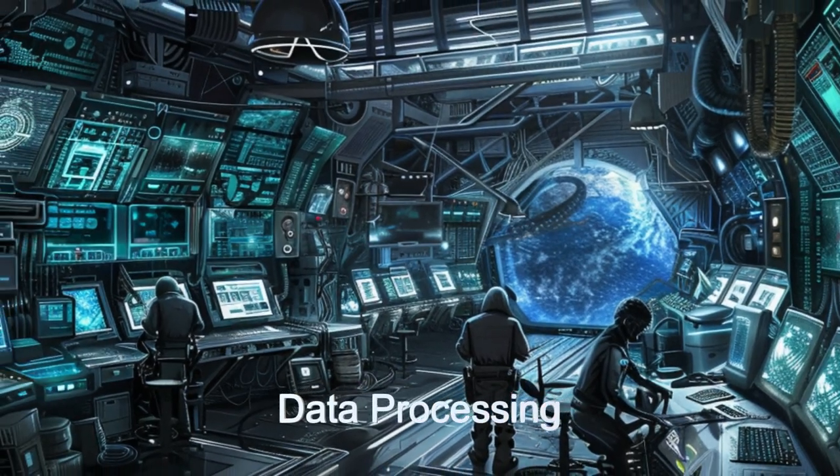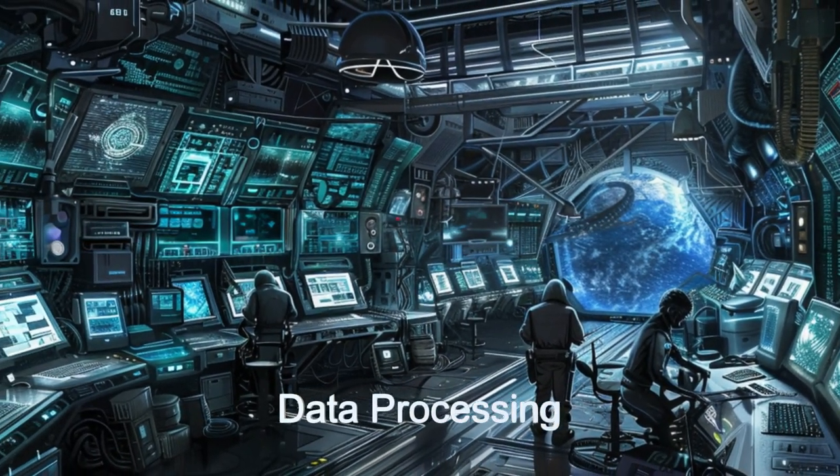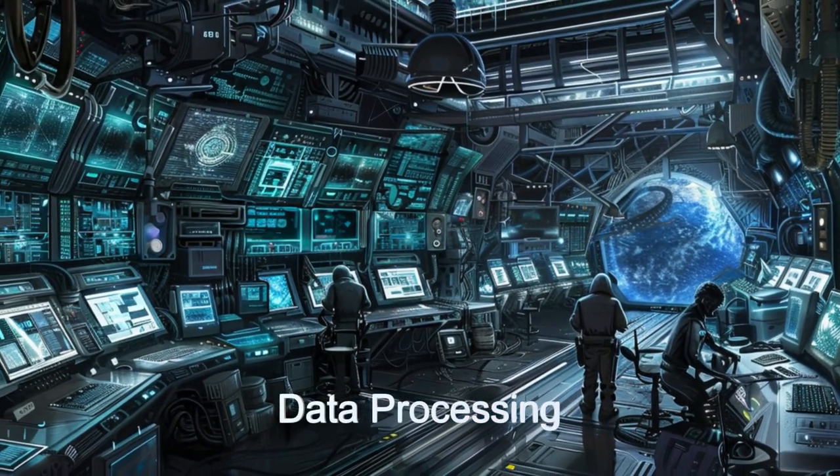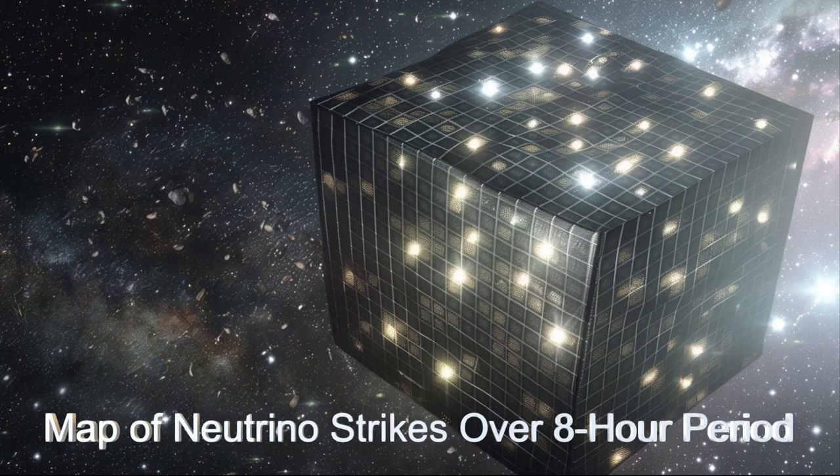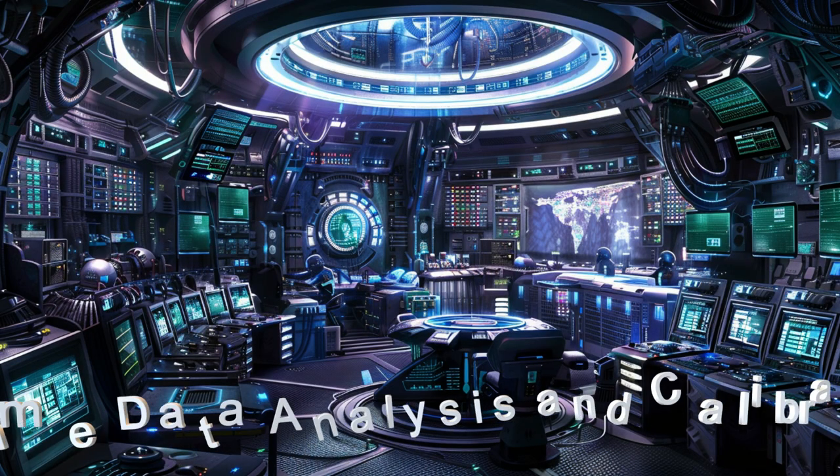This spacecraft offers unparalleled insights into the fundamental properties of neutrinos. Due to the cube's size and quantity of sensors, the speed, mass, charge, and direction of travel or path can be precisely determined for each individual neutrino.